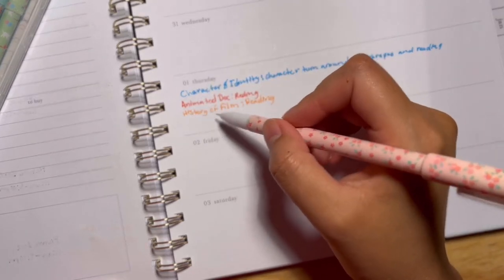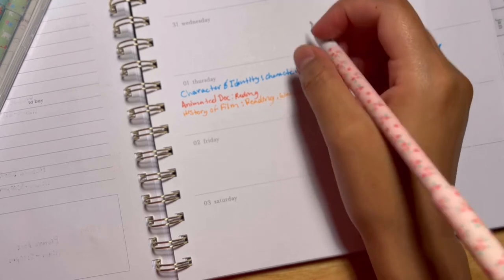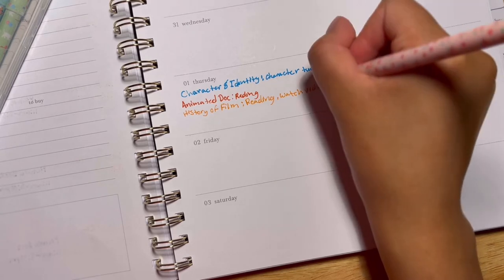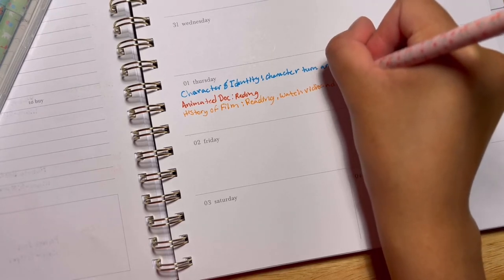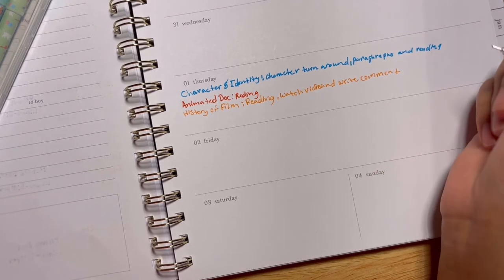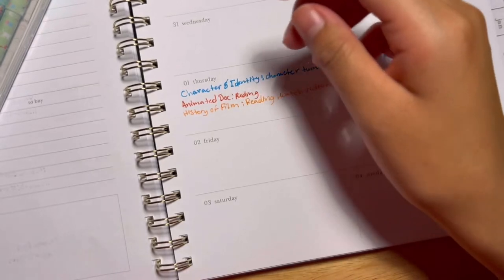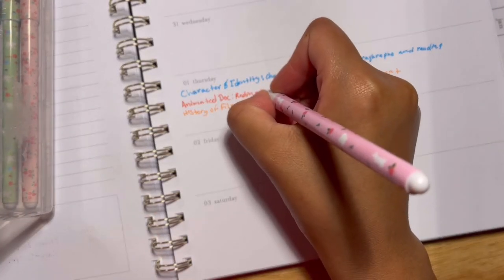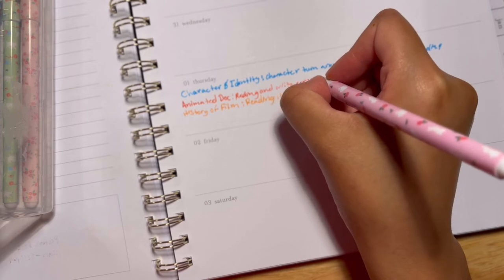I also have reading for history of film from today, and I also have to watch a video and write a comment. For animated docs, I think I also have to read and write a response.